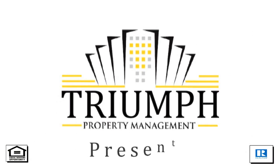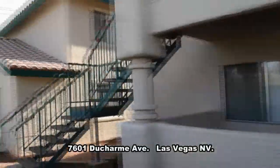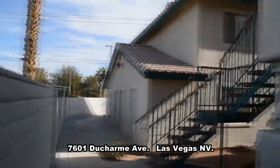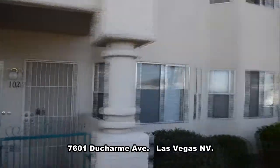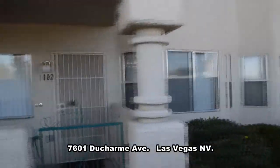Triumph Property Management in Las Vegas, Nevada presents a first-floor condo on 7601 Ducharme Avenue in Las Vegas, Nevada. This condo is in the northwest part of the valley with easy access to Summerlin Parkway and U.S. 95.